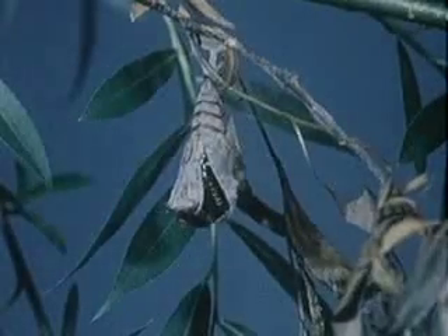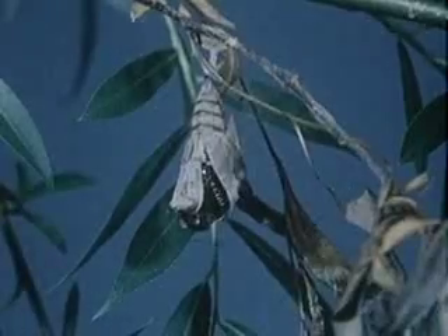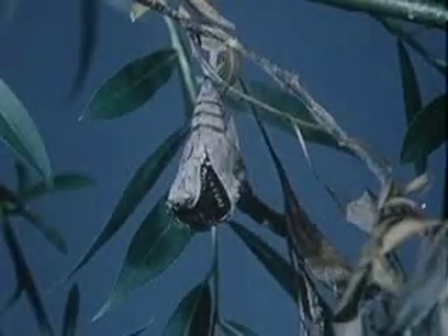Instead, most have a special skin-like cover called a chrysalis. The butterfly emerges out the bottom head first.